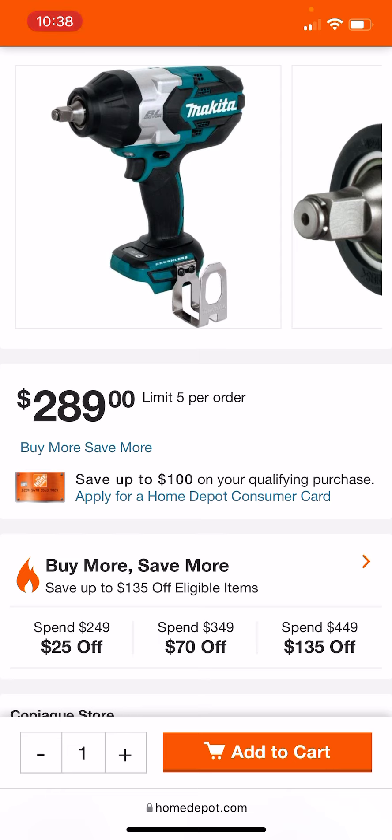Right now it's not all over the place yet. I do believe there's a drill set combo that stacks with this Buy More Save More. It's a little bit lower of a threshold than the Ketchup Buy More Save More. You've got to hit $450, but it's still right around 30-ish percent off.